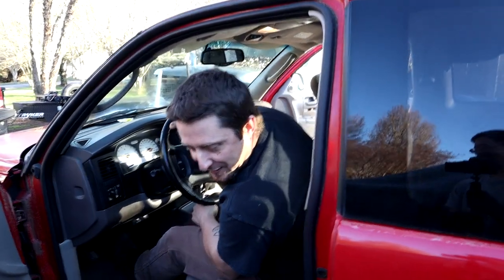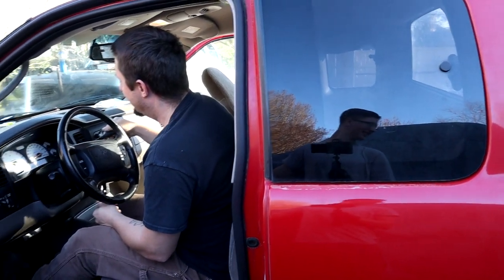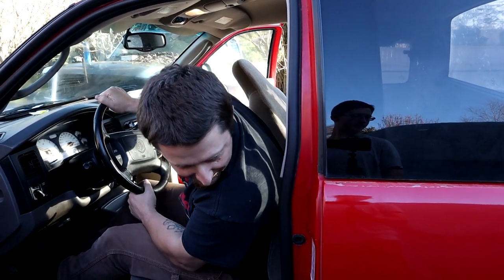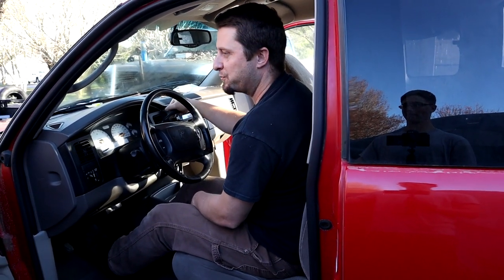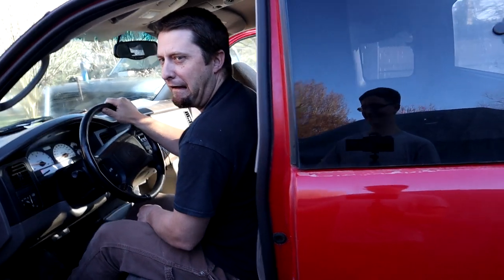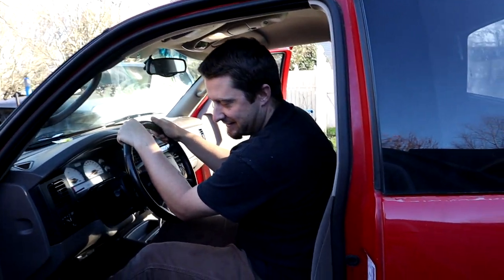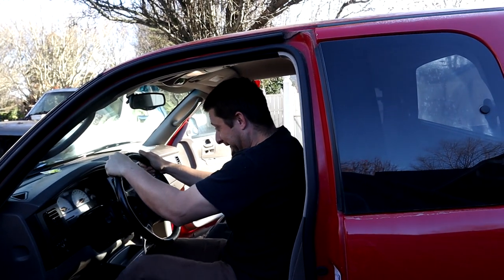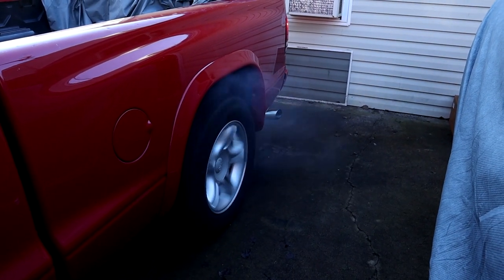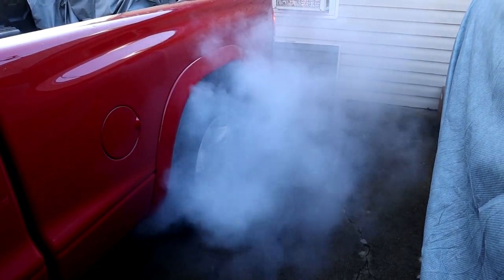Oh my God! I think she's about done for. Can I get it back in reverse? Come on, reverse — where you at? There we go. Come on, you can do it! Pop it up the brakes! Oh my God! Damn, Clifford! Clifford still got it! Clifford still has it with a bad transmission!